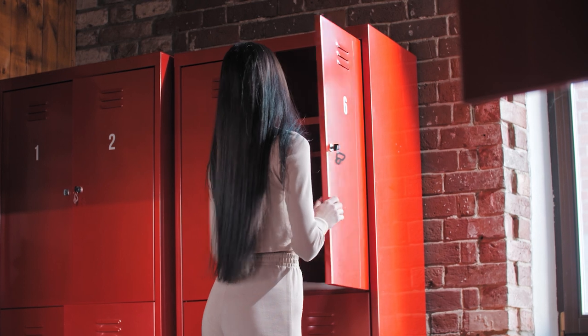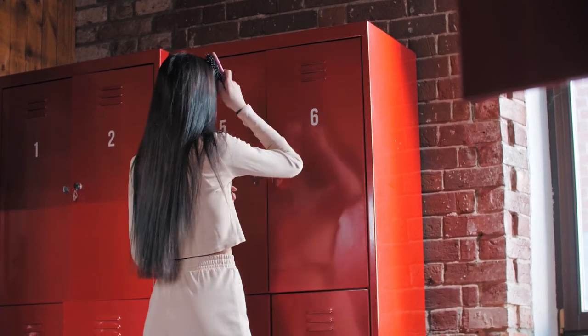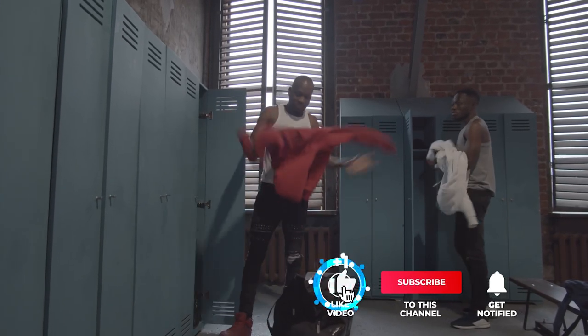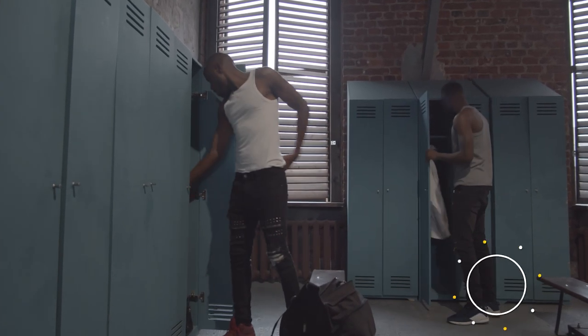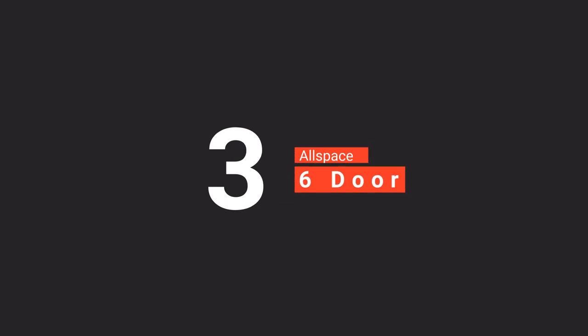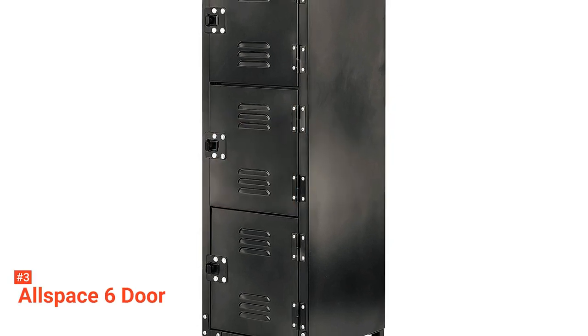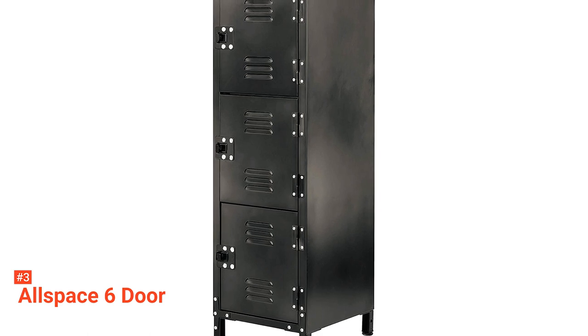Still haven't found a storage locker that meets your needs? Well, keep watching because we have more lined up for you. If this is your first time visiting our channel, be sure to subscribe and hit the bell icon to receive notifications of our next videos. The third product on our list is the Allspace 6 Door. If you need more space to store items or a single storage locker with different storage bins for your kids, employees, or colleagues, check out the Allspace 6 Door.